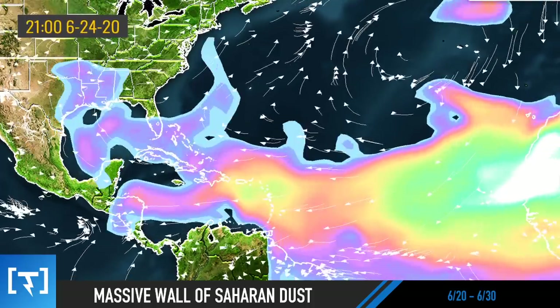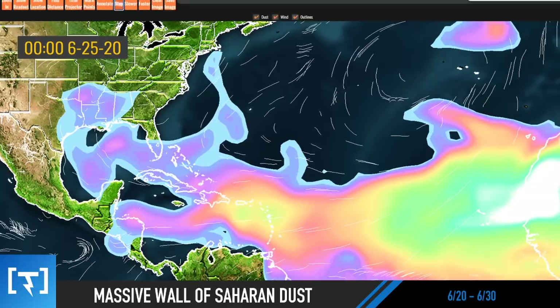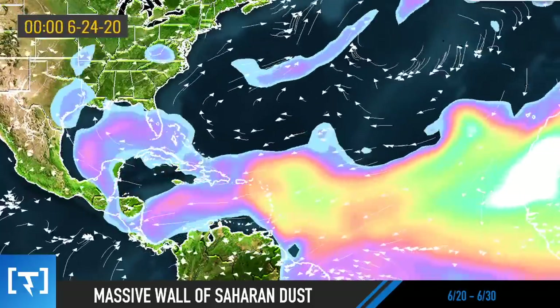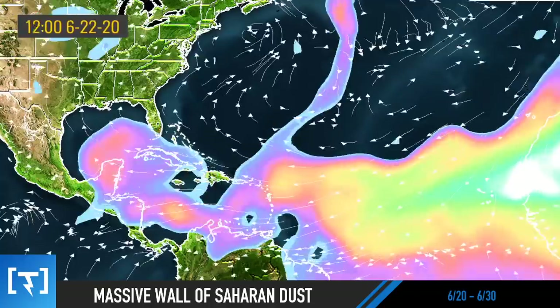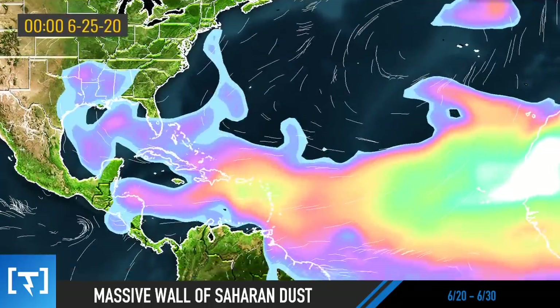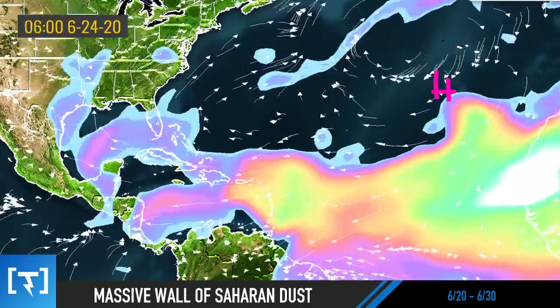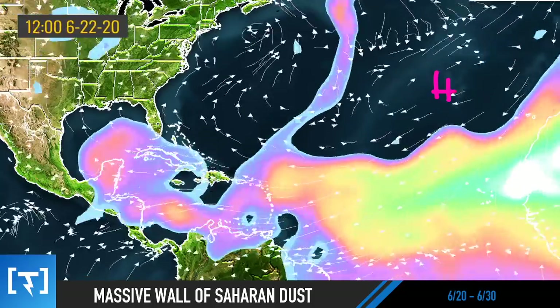As we head towards the 25th, you can see that dust moving to the east — that's the furthest this particular model I coded goes out. We'll play this animation a few more times and fast forward it so you can see it in motion. We're looking at the 21st right now, fast-forwarding to the 25th — you can see that circulation in the atmosphere with that high, beautifully blowing dust into the United States.